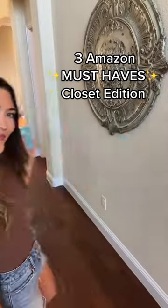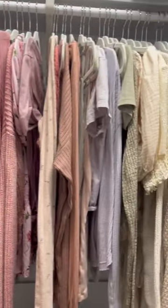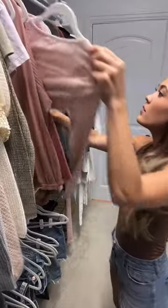Amazon must-haves for your closet: first, these felt hangers — just make the investment. It saves space, looks aesthetically pleasing, and you don't have to waste time picking up clothes that fell off the hanger. To tack onto this, you can buy these clips that attach to the hangers to hang skirts, shorts, and more.